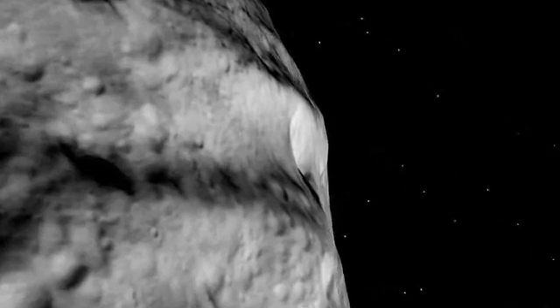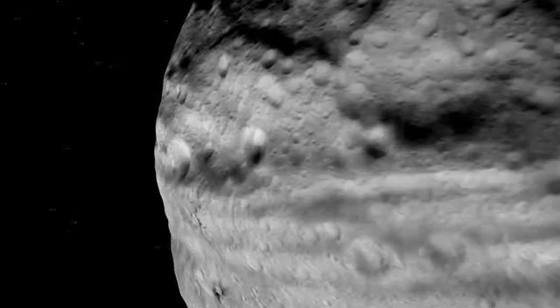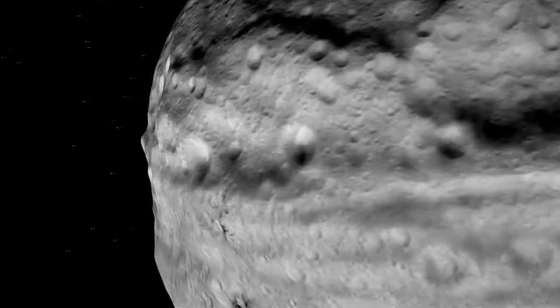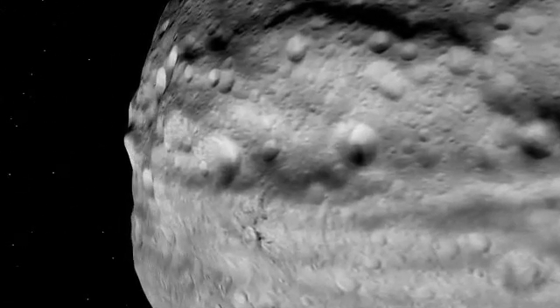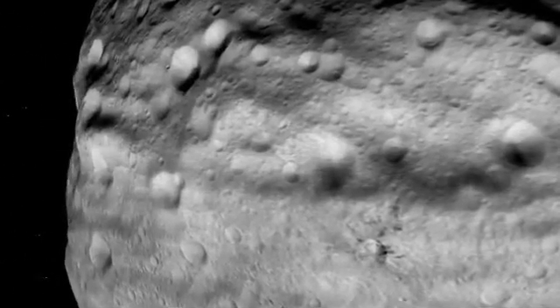There are deep troughs as well as smaller groove features, and these are telling us something about the history of Vesta, its collisions with other objects, and how the material on its surface has responded.